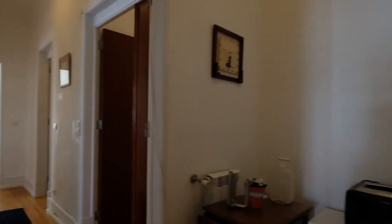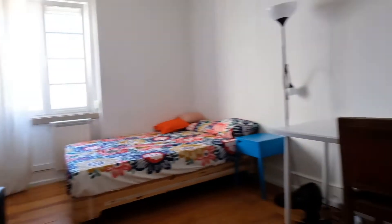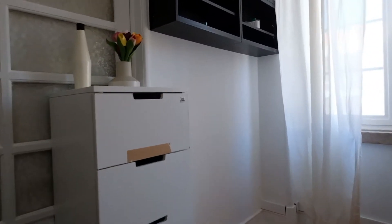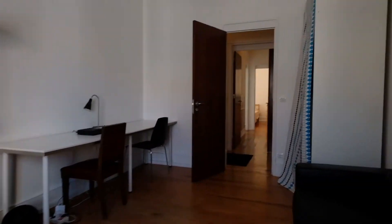All right, here we go. Right here is bedroom number three. We have a desk, a double bed right here. And a window — you can see the street. It's a really nice place.